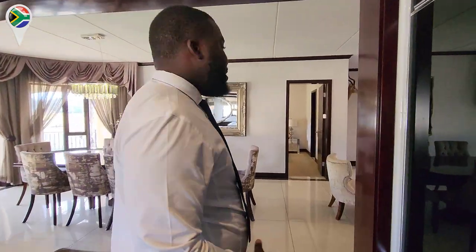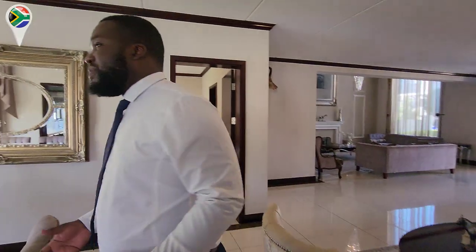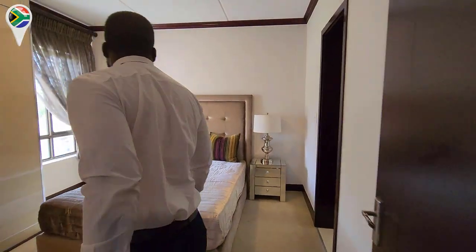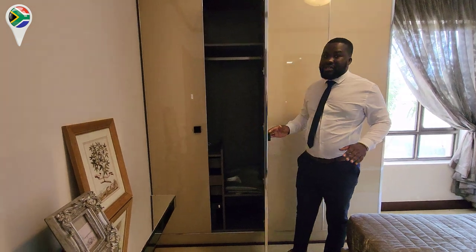Does this house also come with an inverter? Yes, it does come with an inverter. On the ground level of the house, you've also got a very nice guest bedroom — they don't have to come upstairs and disturb the space. We've got this beautiful bedroom in here, still with our tempered gloss cupboards, very spacious inside.